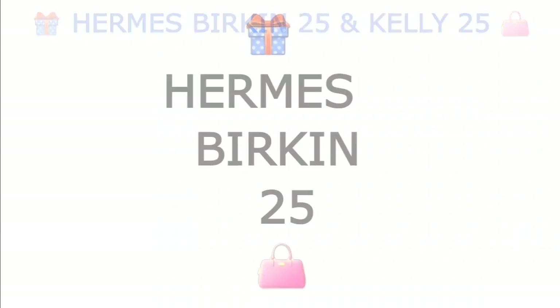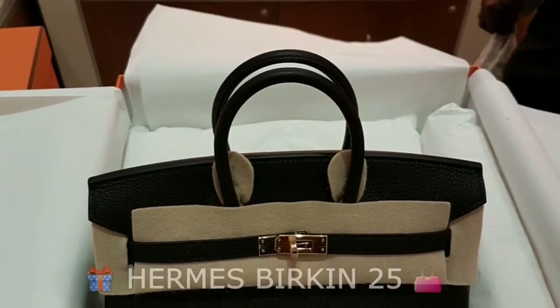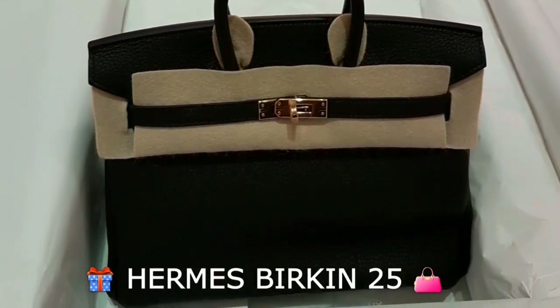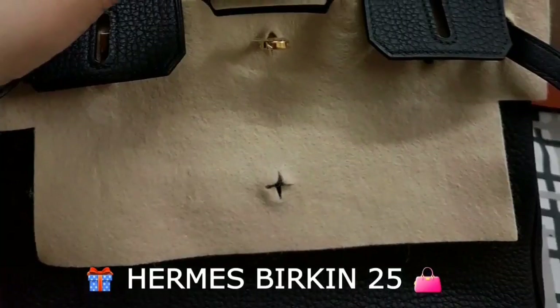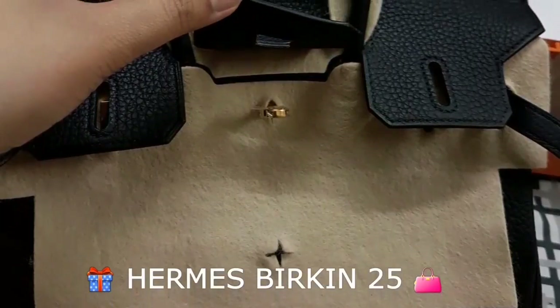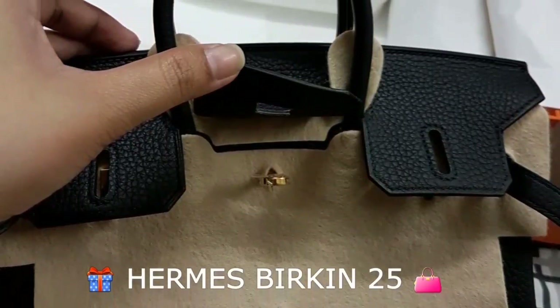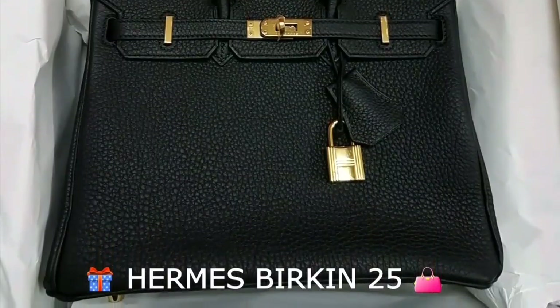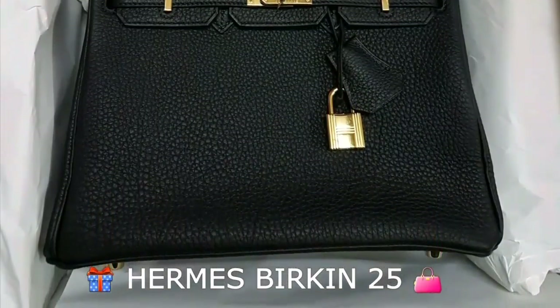I chose both to be in gold hardware. Here is the Birkin 25 — it comes with felt, gold hardware, toggle leather, and in black color. This is how it looks — this is the lock and the clochette.